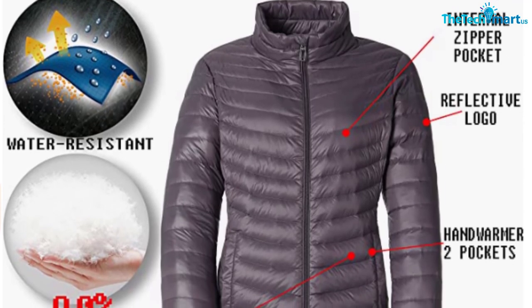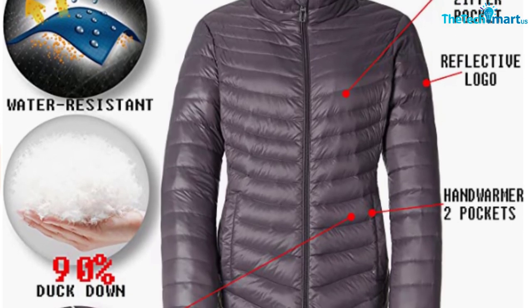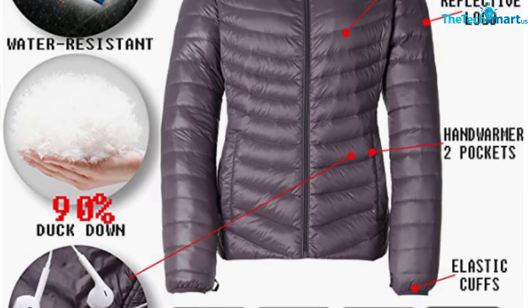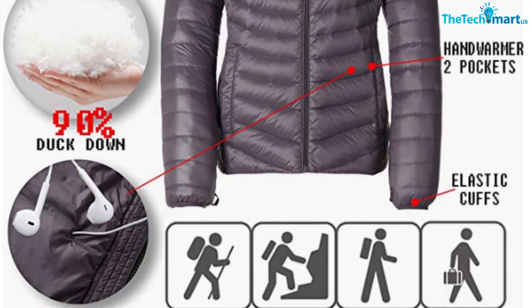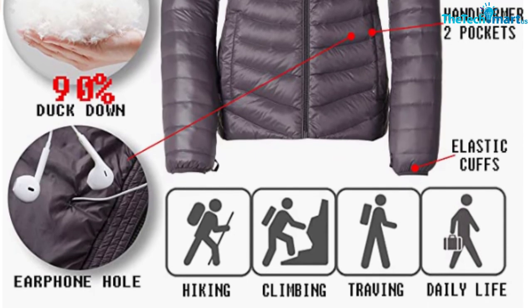This jacket for women is available only in three colors and sizes from S to XL. But it runs true to size, and you don't have to go up or down in size even if you want to wear it over bulkier layers. And the best thing about it is that it's seriously affordable — you get three jackets for less than $130, which is really great.